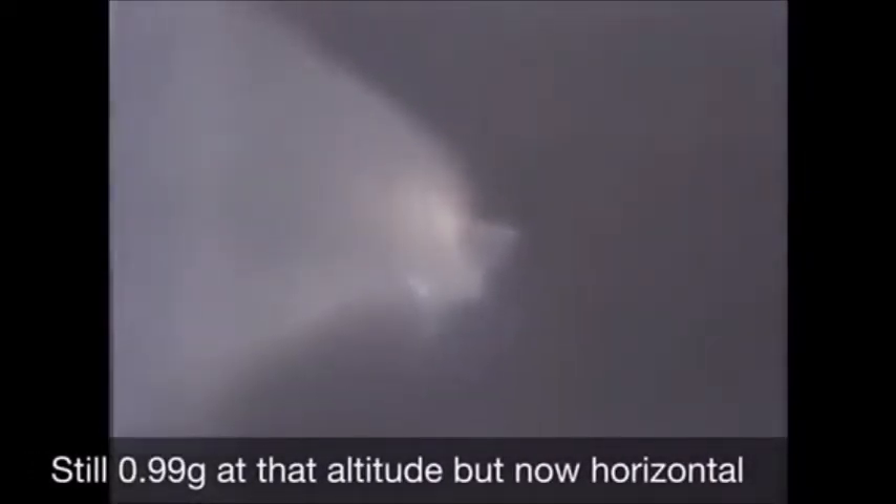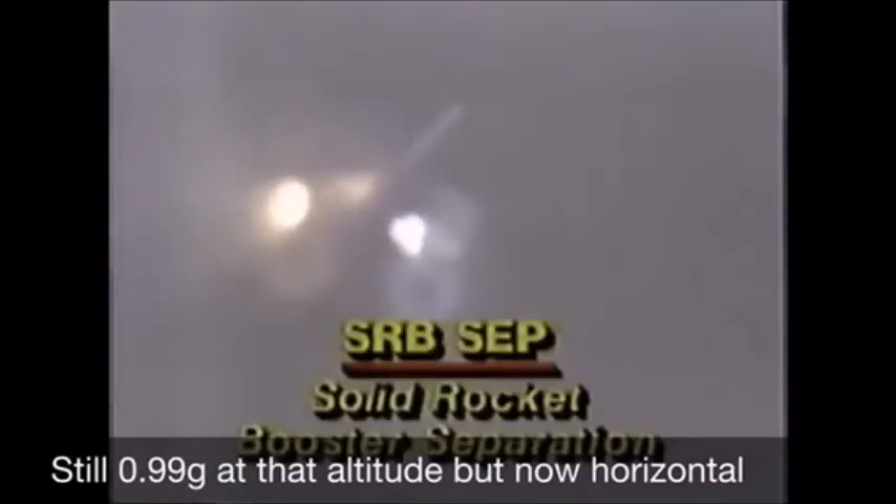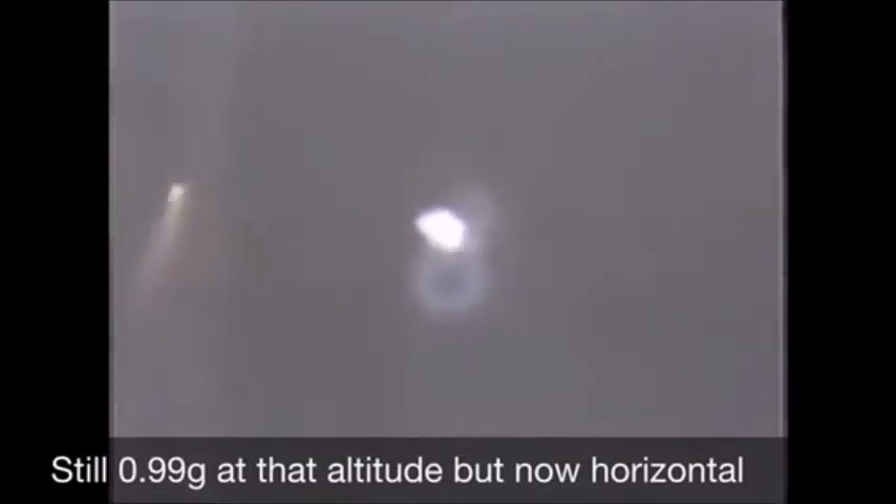Two minutes, 20 seconds — confirm solid rocket booster sep, both of them are gone. And now they'll come down. Mark, two minutes 30 seconds — on-board guidance is converging. Columbia is now steering for its precise window in space for main engine cutoff. They're at an altitude of over 30 miles — Columbia now at 39 nautical miles altitude, 42 nautical miles downrange.